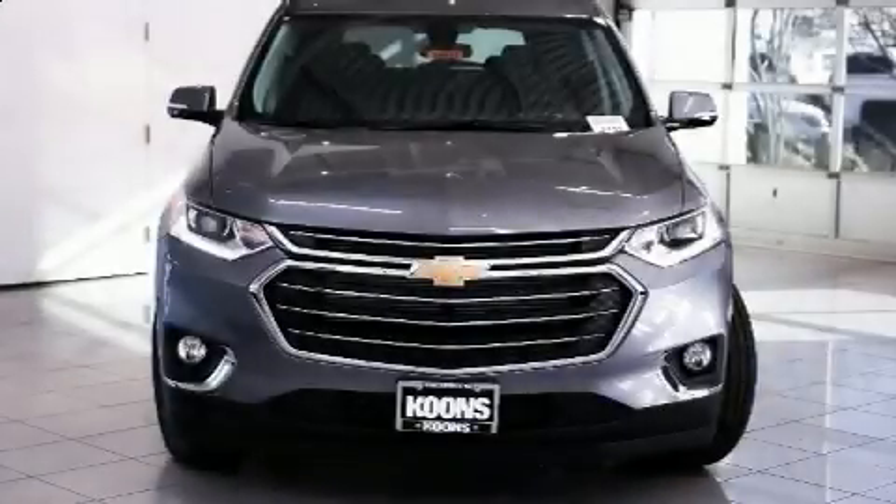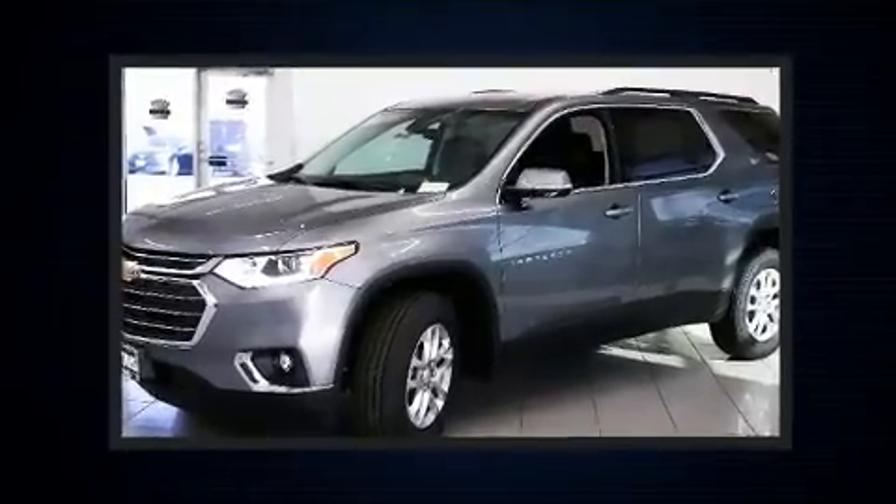Take command of the road in the 2020 Chevrolet Traverse. It features an automatic transmission, front-wheel drive, and a refined six-cylinder engine.